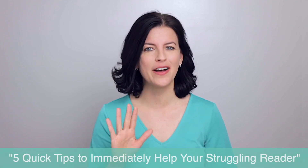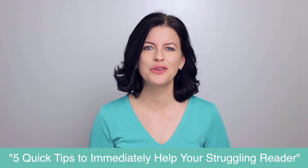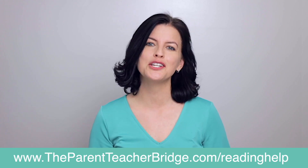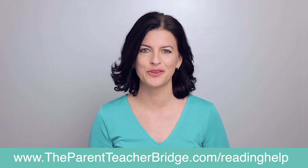Hi parents, is your child struggling to read or even hates to read, and nothing you've tried has worked? Get my free guide, Five Quick Tips to Immediately Help Your Struggling Reader. I'll show you the simple tricks I've used for years to successfully improve children's reading and their confidence. It's easy, simple, and free — just go to parentteacherbridge.com/readinghelp. You can find that link in the description below.